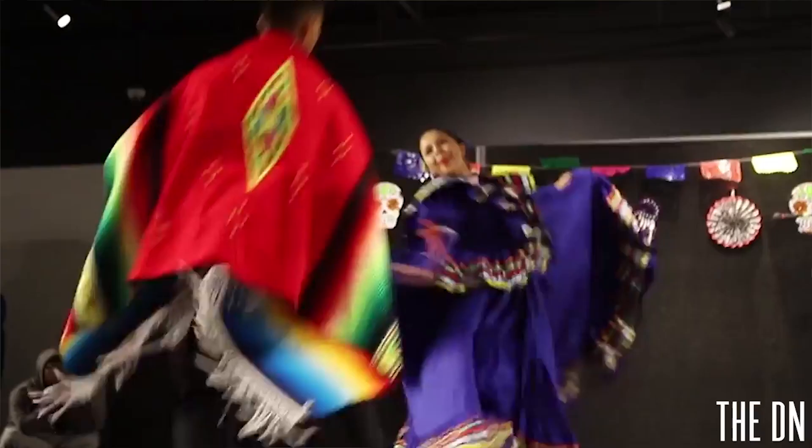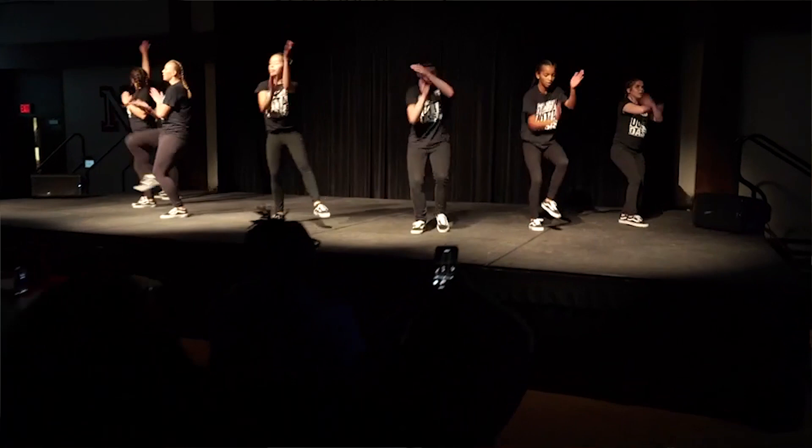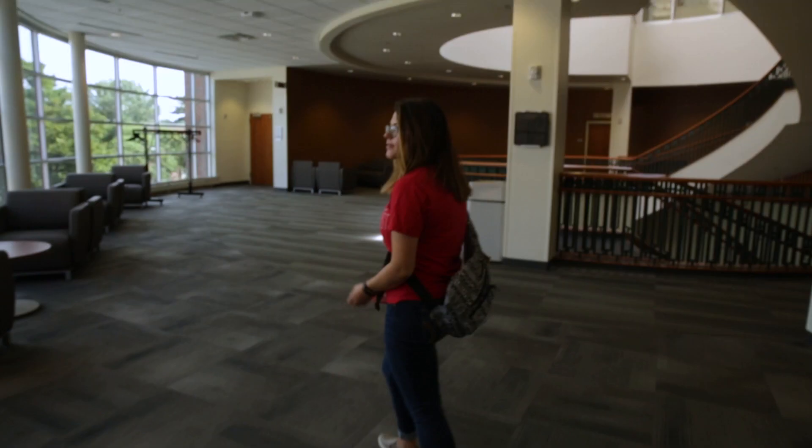Right behind me you can see a photo wall of lots of events that we've held in this building through OASIS and other organizations — a Day of the Dead celebration, a Multicultural Greek Organization stroll off, and also a Lunar New Year celebration. Let's go upstairs and check out some other rooms.